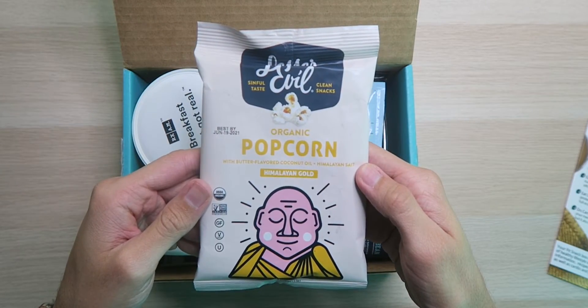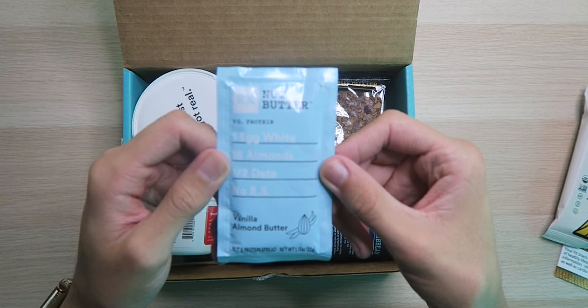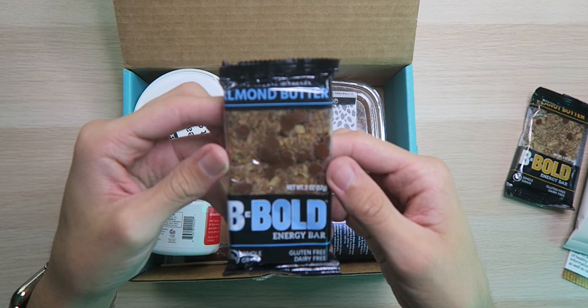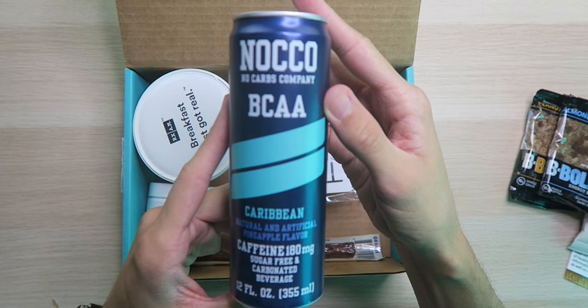Lesser Evil Organic Popcorn in Himalayan Gold flavor. RX Nut Butter with 10 grams of protein in vanilla almond butter flavor. Be Bold Energy Bar in peanut butter flavor. Be Bold Energy Bar in almond butter flavor. Not Go No Carbs Company BCAAs in Caribbean flavor.